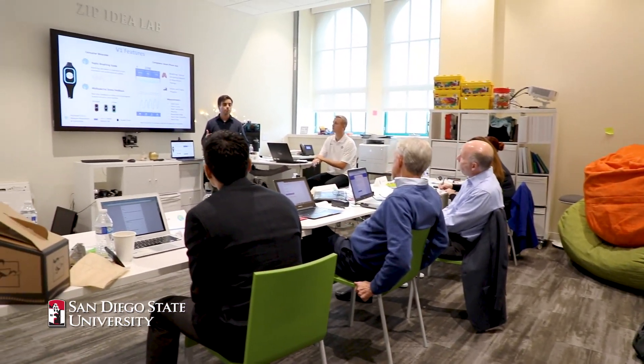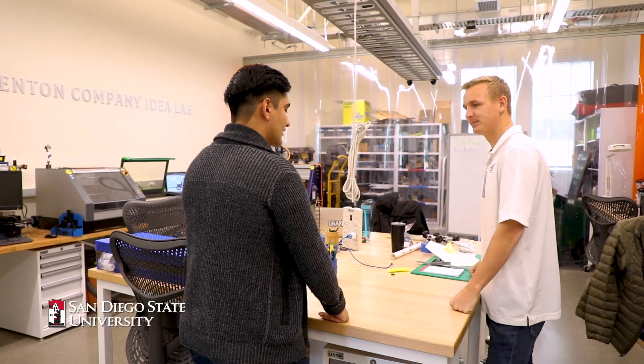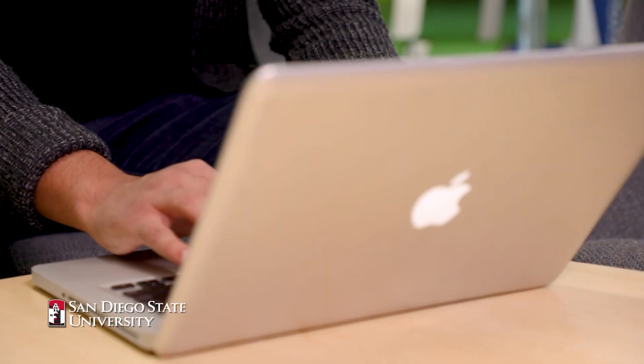What I've learned here at Zip Launchpad is completely different to what I learned in college. In college you just learn what needs to be done, but here you get the knowledge and you apply it, and that empowers you to become what you need to become to reach that goal that you have.